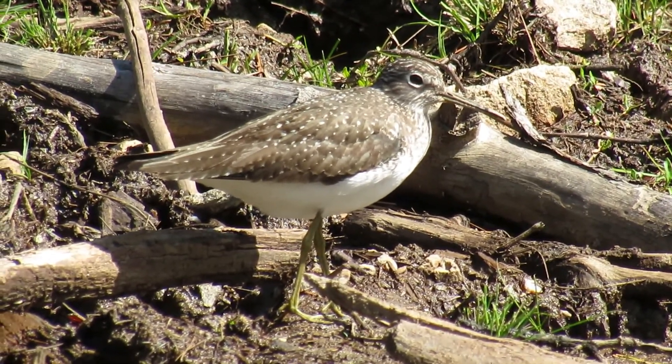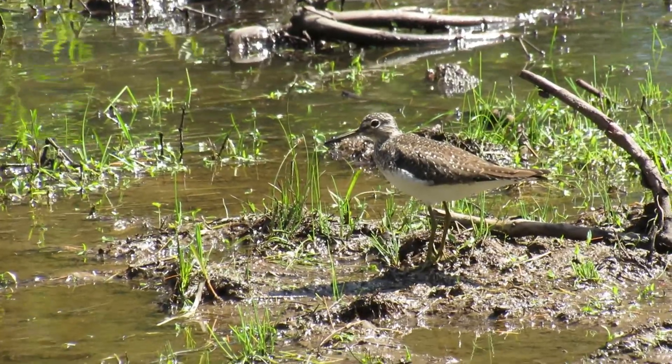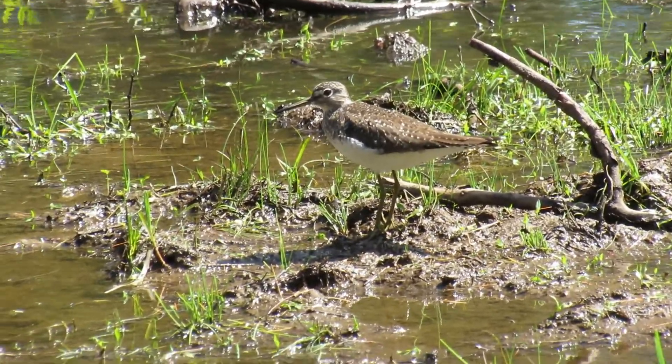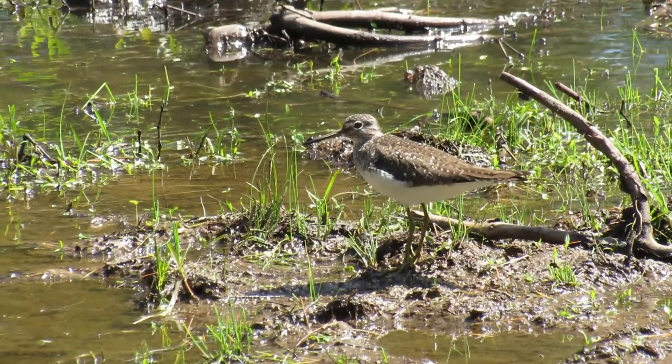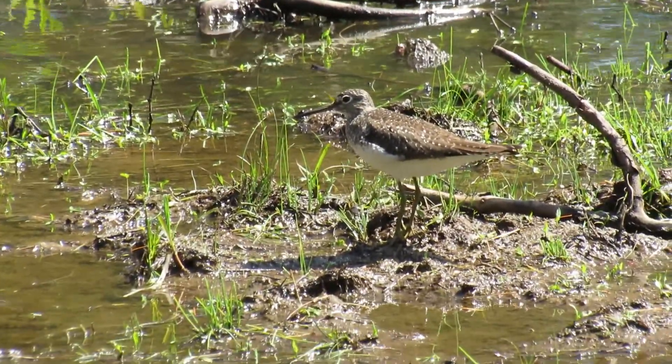They're usually seen by themselves, as their name implies. During migration, which occurs in May and August, they can be found in very small and temporary wetland areas — any area with especially muddy shorelines. They will stop at ditches, stagnant pools, cow pastures, rain pools, swamps, and bogs.